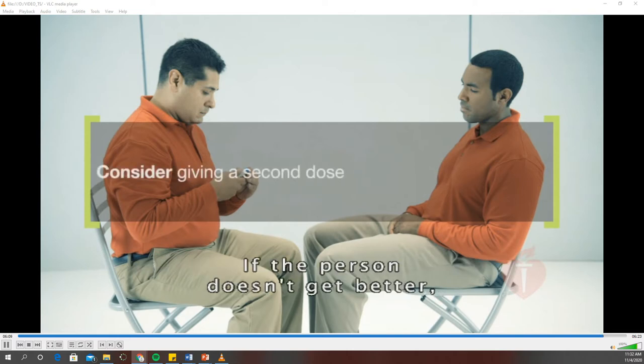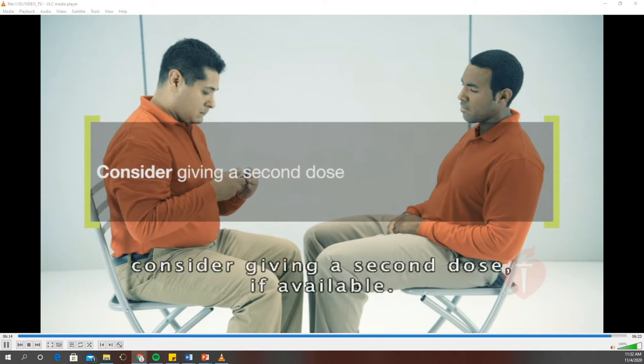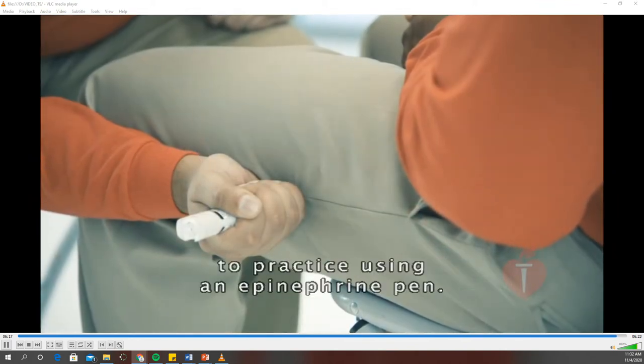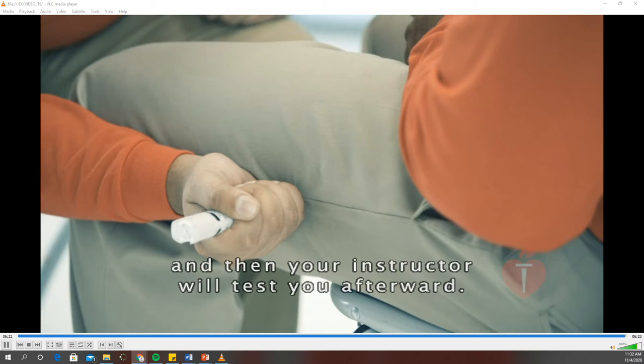If the person doesn't get better, or if there is a delay greater than 10 minutes for advanced help to arrive, consider giving a second dose if available. Now it's your turn to practice using an epinephrine pen. While the video is paused, you'll pair up with a partner and take turns practicing, and then your instructor will test you afterward.